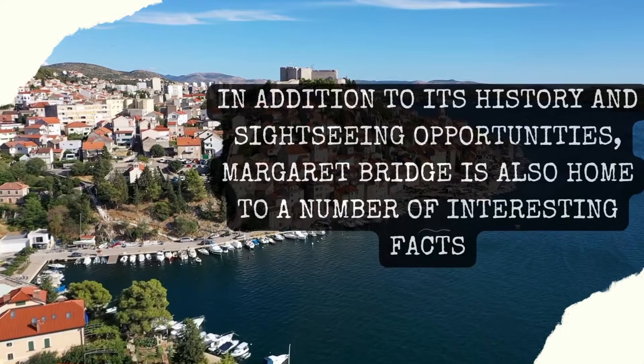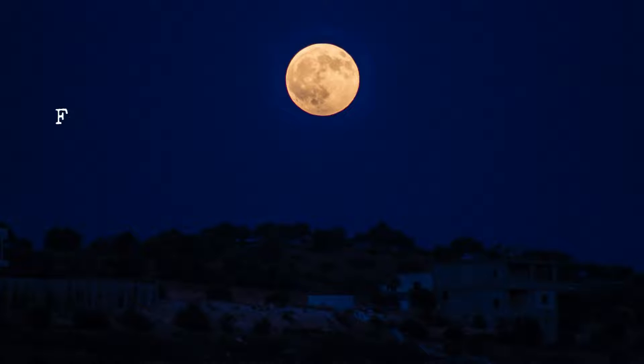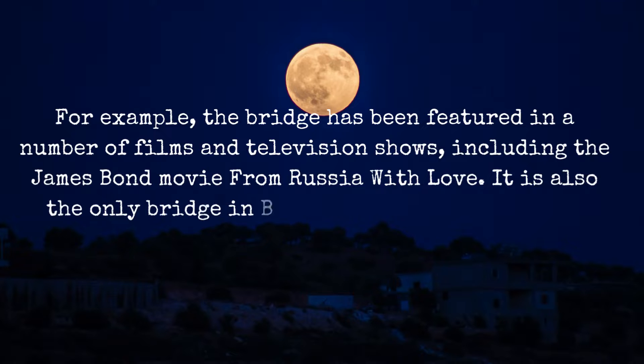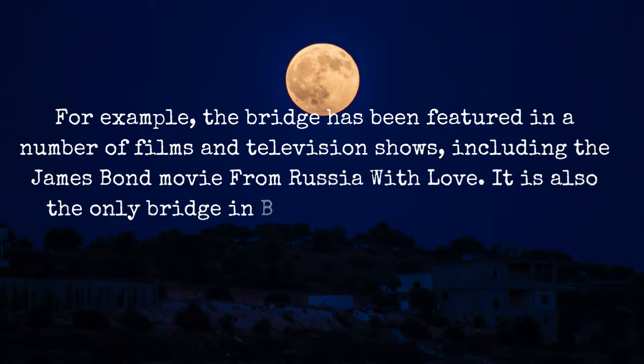In addition to its history and sightseeing opportunities, Margaret Bridge is also home to a number of interesting facts. For example, the bridge has been featured in a number of films and television shows, including the James Bond movie From Russia with Love. It is also the only bridge in Budapest to have a dedicated bicycle lane.